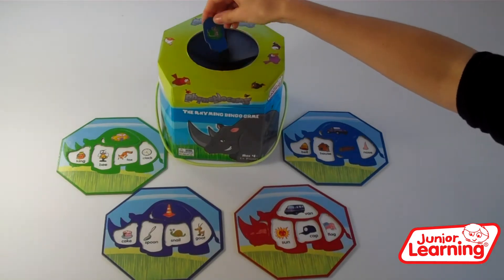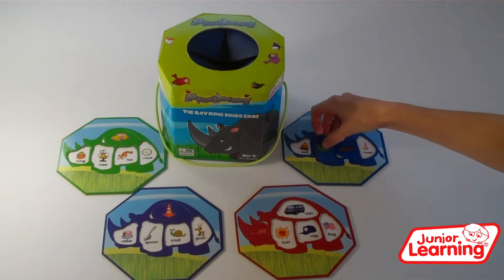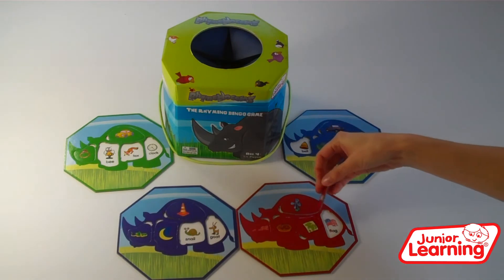Next, take turns taking a tile from the box, adding it to whoever's rhino where the rhyming word matches. The first to complete wins.